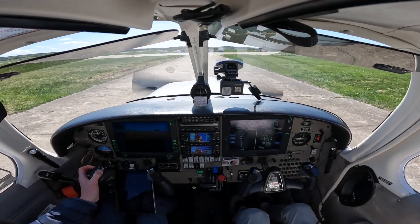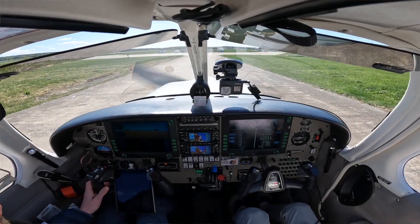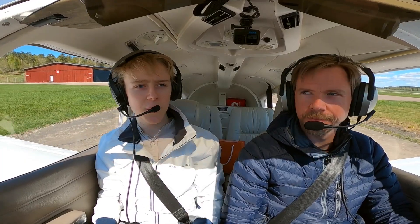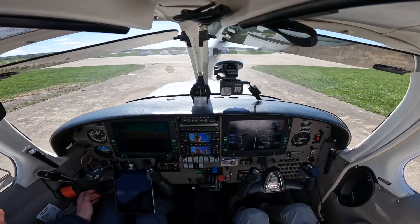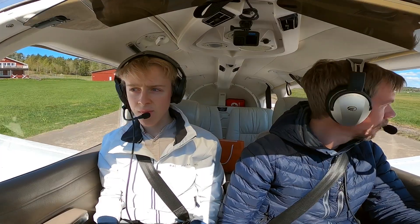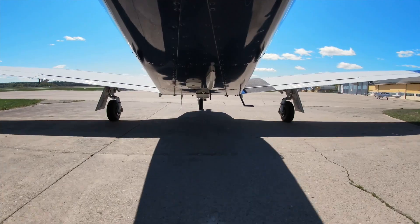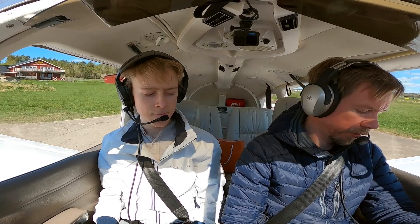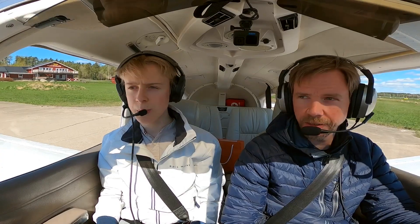Västerås Tower, Sierra Echo Lima Victor Golf. Sierra Victor Golf, we'll call you back shortly. Hello everyone, and welcome back to a brand new video. Sierra Echo Lima Victor Golf, we are on April 4th and request taxi for departure. QNH 1027, information Sierra received.